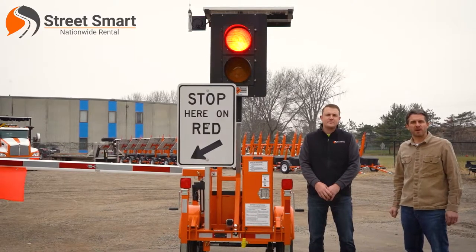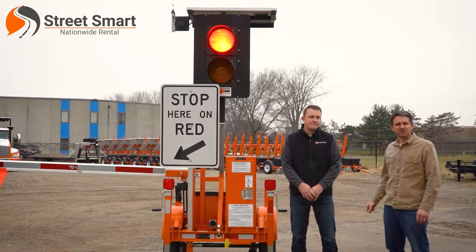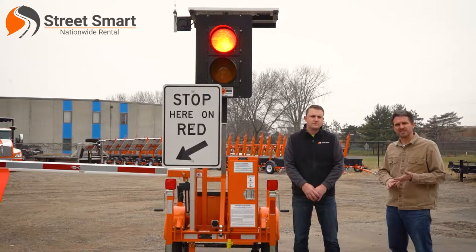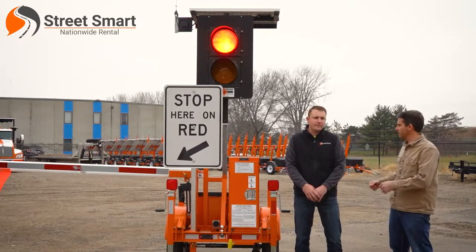Hi everyone, it's Brady with StreetSmart Rental. I'm here with Matt Kringle today. Matt's a 10-year veteran of StreetSmart. He covers our Midwest region and handles all of our rentals and sales. Matt, for those people who don't know who StreetSmart is, give them a little overview.